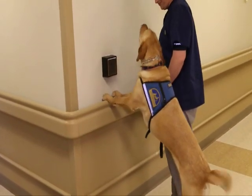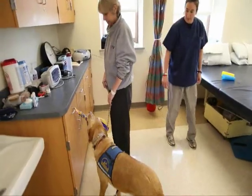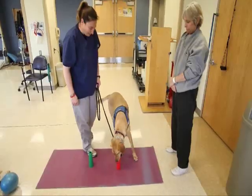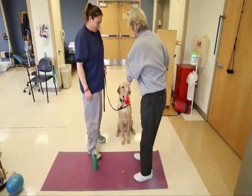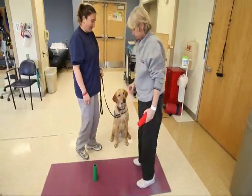Since Seamus is trained as a service dog, he knows some really interesting commands. He can push the buttons to open the doors. He can pull open doors and drawers. He can pick up different things from the ground. And it's variations of these commands that we use to help have him participate in our physical therapy sessions.